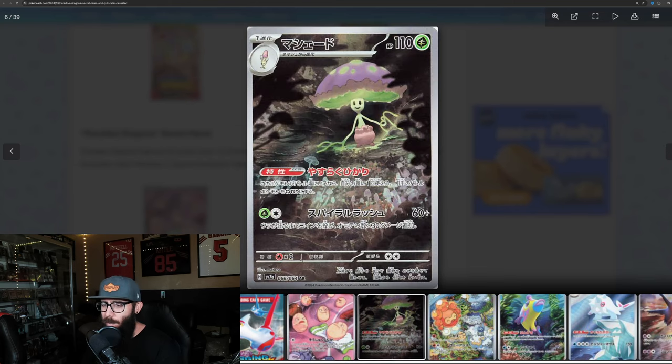This one is super cool. I actually really like the art style on this. The art style is super cool. I like how dark it is, and then the green and the purple are really popping. It's a pretty decent IR.